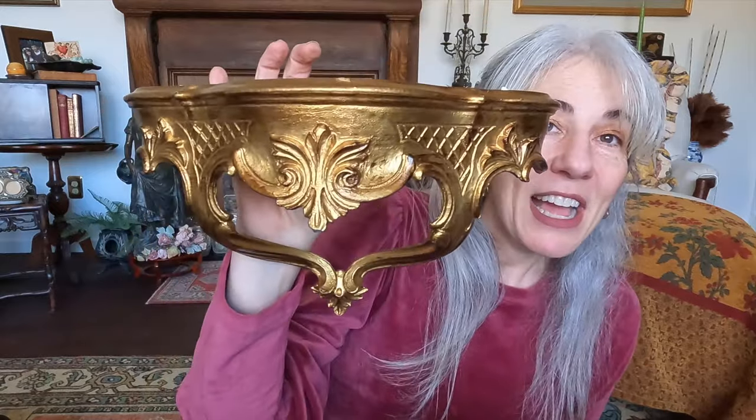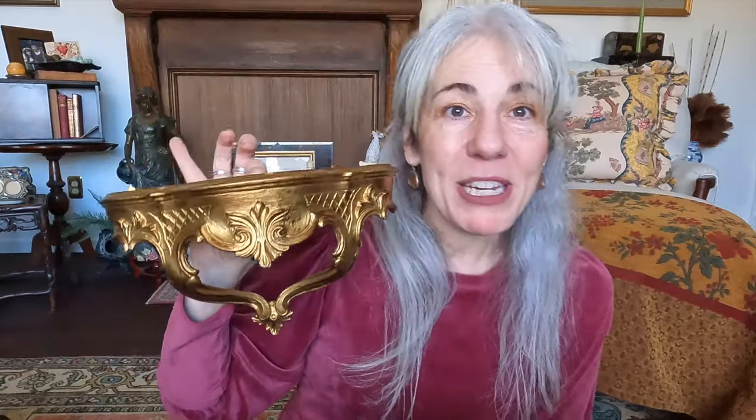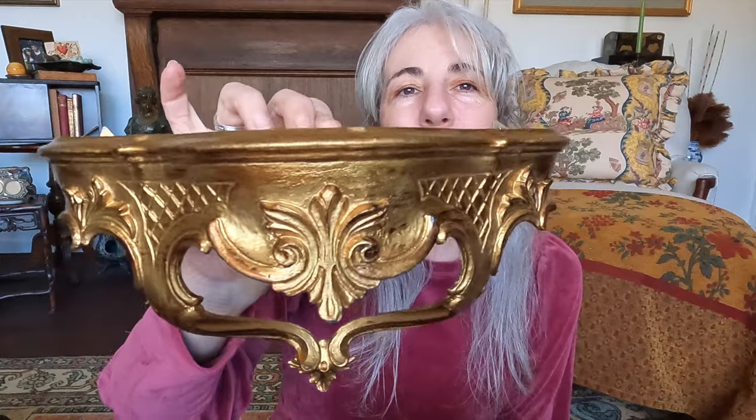That same sale had some beautiful home decor. There was this little shelf — a Sirocco or Home Co shelf — definitely more of the French style. I had to grab it. I think I'll bring this to a future sale when I do a French theme. It was about $6 or $7 — so cute. You can't have enough shelves like this.